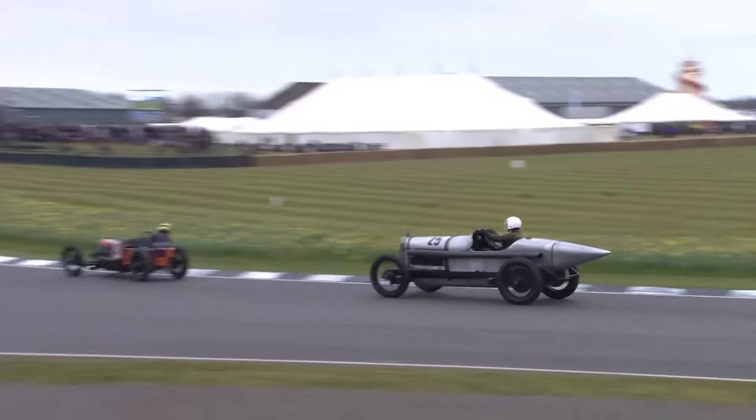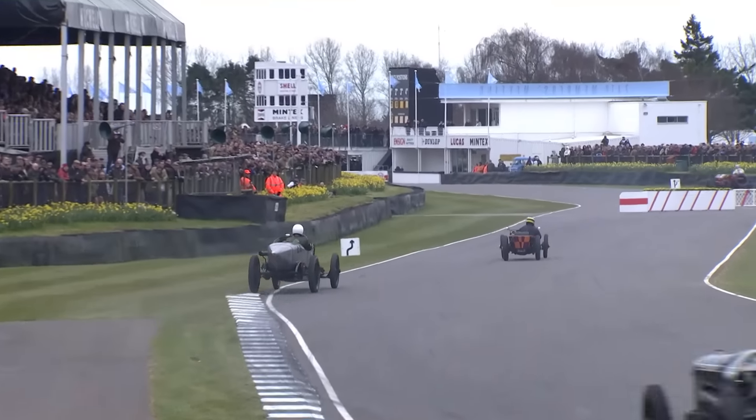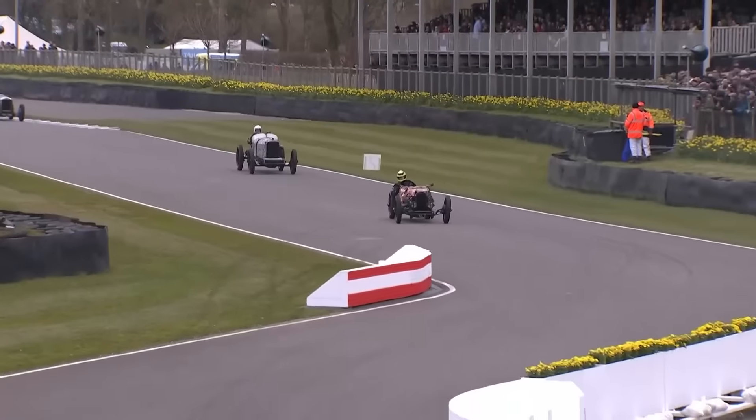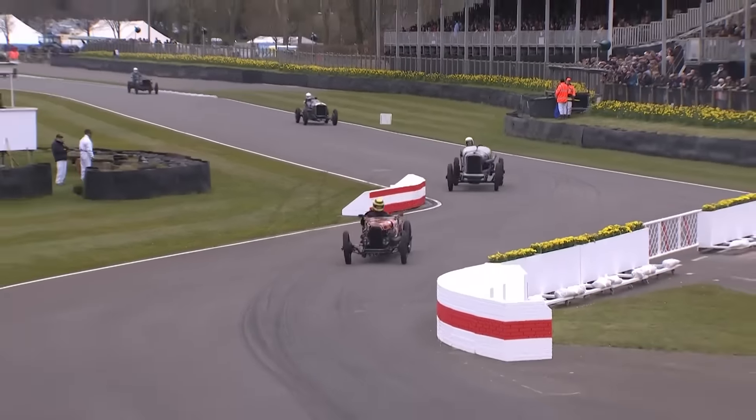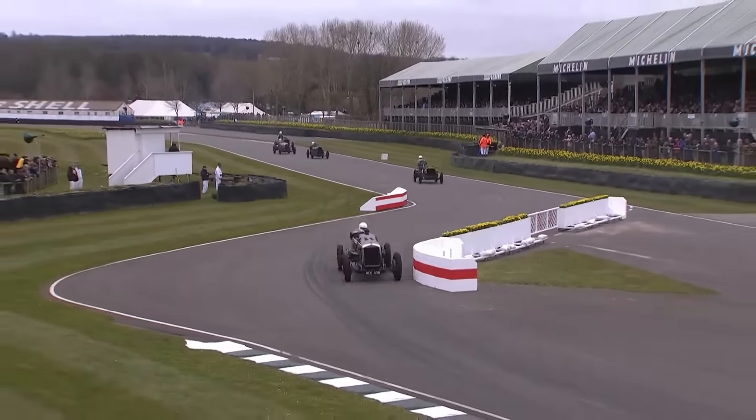Julian Majoub not giving any ground at all. Oh, lots of opposite lock from Pitaway and even more from Julian Majoub - Julian getting a bit of ground there. The Delage is coming back, held up a little bit by that gaggle of cars.